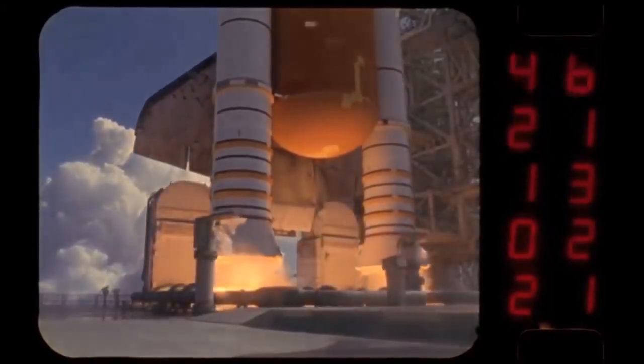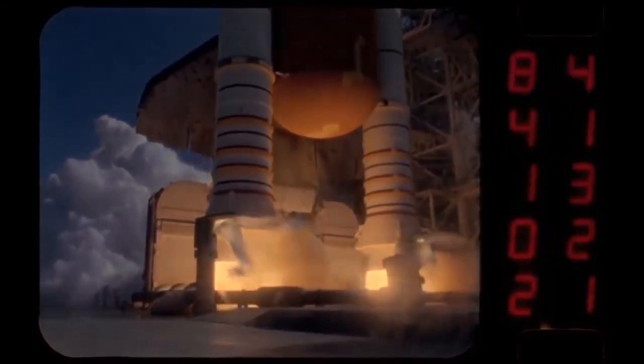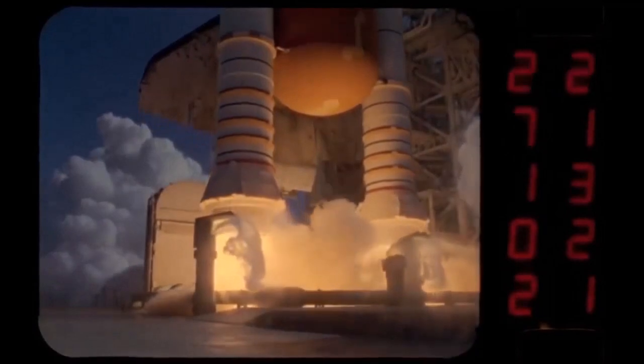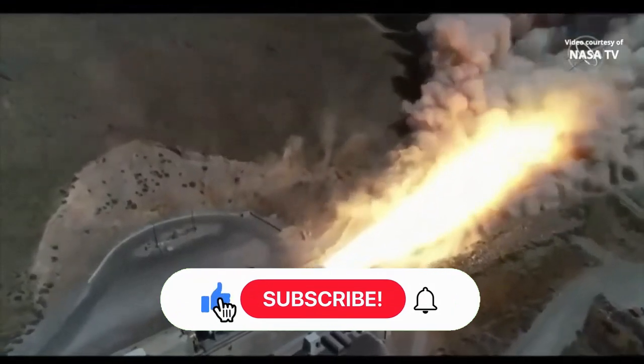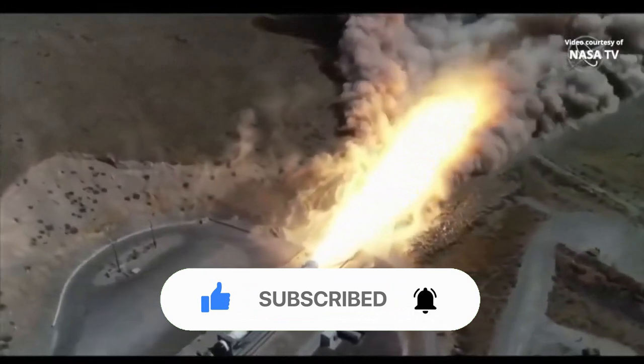Solid-fueled rockets have their own advantages and disadvantages. Advantages include: solid-fueled rockets produce more thrust power compared to a liquid-fueled rocket of the same volume. Their structures are simpler than liquid-fueled rockets, which involve multiple engines, plumbing, and valves. The manufacturing process is also simpler.